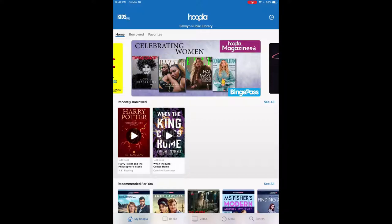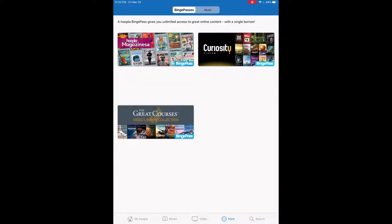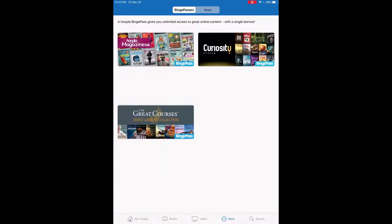It will show you in the specific Binge Pass. So to get to Binge Pass, we're going to click on 'More' in the bottom bar — it's already highlighted on Binge Passes. You can go to music, but we'll stay on Binge Pass. So you can see here we have three different options: Hoopla magazines, Great Courses, and Curiosity Stream as well.